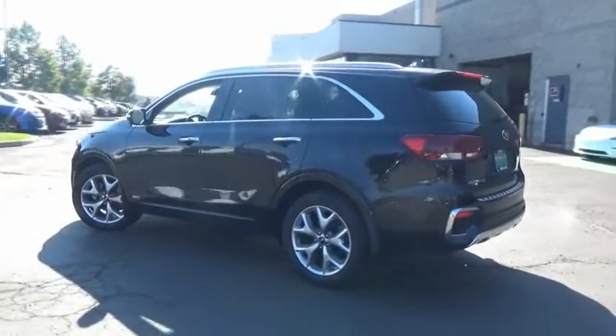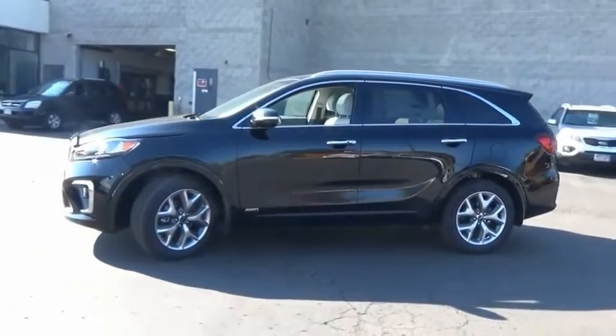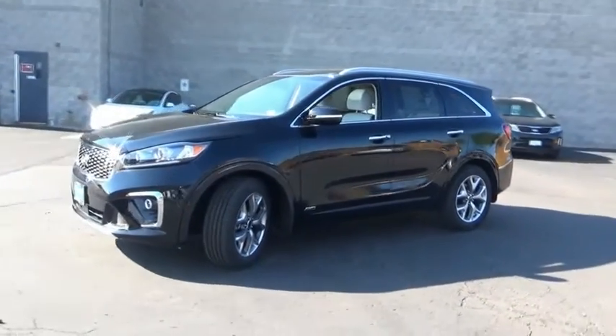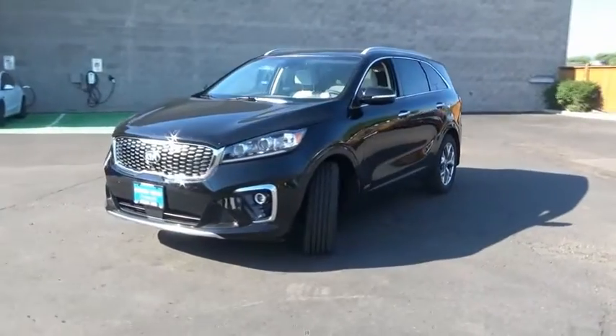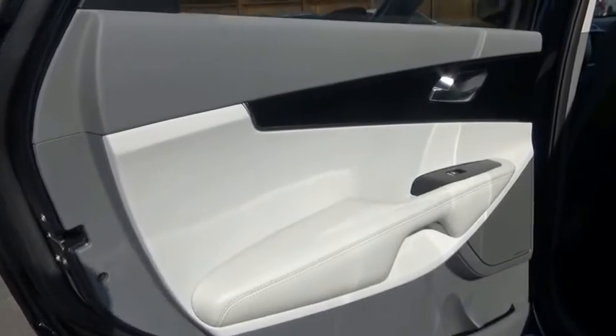This vehicle has less than 100 miles. Here are some of this vehicle's great options: leather-wrapped steering wheel, fog lights, trip computer, outside temperature gauge, leather seats, perimeter alarm, tinted glass, engine immobilizer. Come take a test drive today.